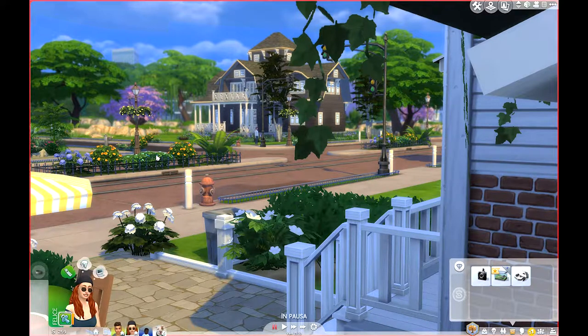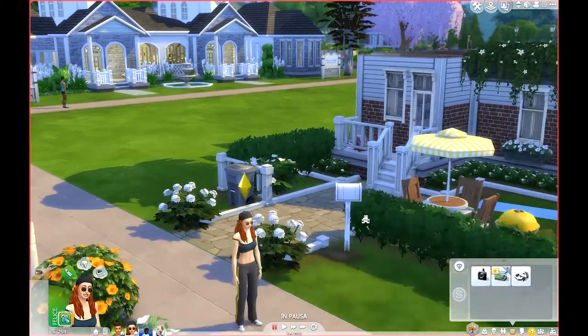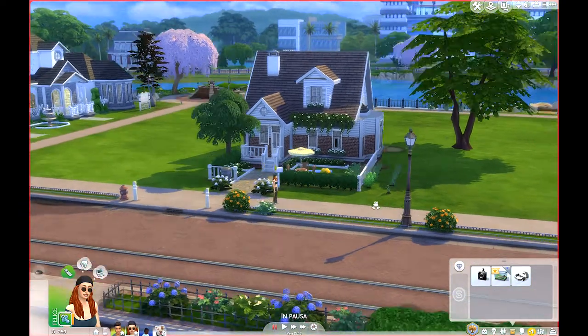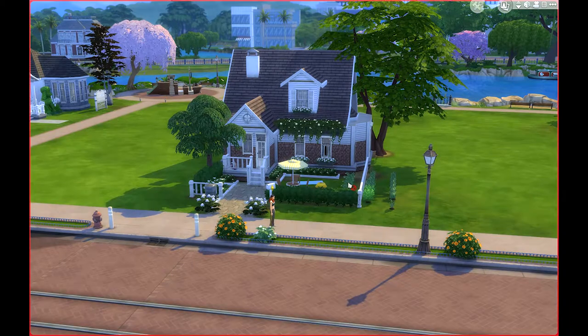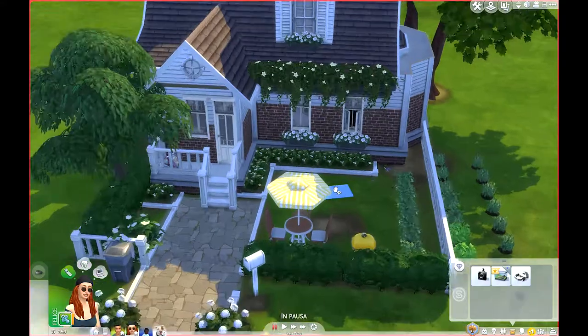Vita da Sims, anzi della legacy - la sfida dell'eredità. Siamo arrivati con Arianna, Dean e la piccola Anna, che è ancora una neonata perché non sono andata avanti. L'unica cosa che ho fatto è averli rifatto la casa - la casa l'ho presa dalla galleria scaricata, però ho rifatto completamente l'interno. Quest'albero l'ho lasciato spostato perché mi dava noia nella visuale quando facevo i lavori d'arredamento. L'interno l'ho cambiato completamente.